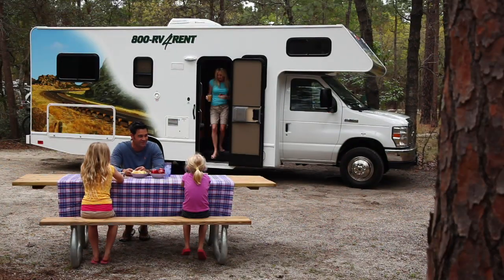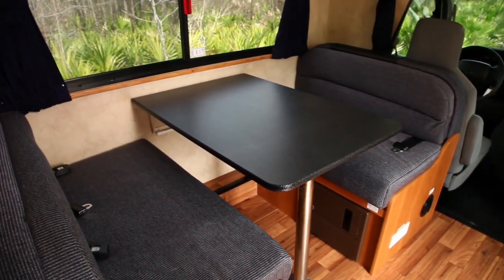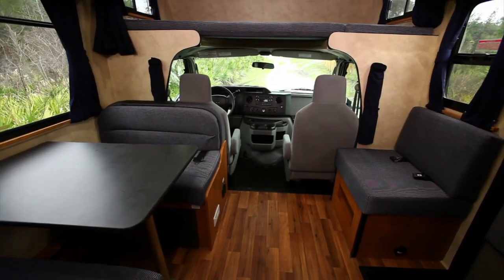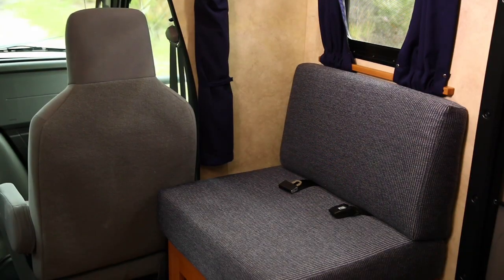The cleverly designed living quarters are where you'll spend a lot of your time. The dinette easily seats four people when dining or just taking it easy. It's a great place for kids to hang out when traveling and is equipped with seat belts for when the vehicle is in motion. There's also a comfortable couch to relax on, or on some models a captain's chair.